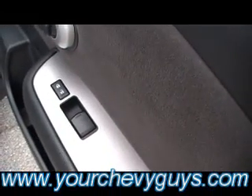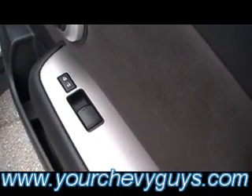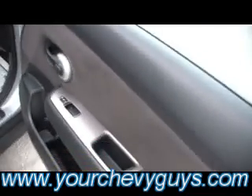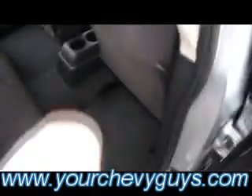Almost like a graphite-like satin aluminum graphite looking trim here. Power windows and locks, of course. That ultra-suede continues over on the door panel — very, very comfortable. And look at the amount of legroom, guys — tons and tons.